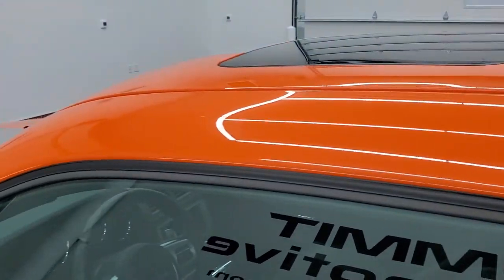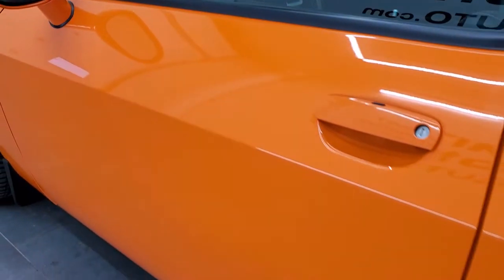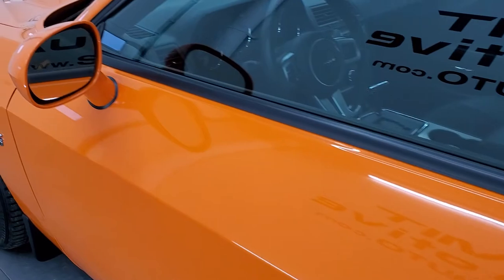I would give this one a 9.9 out of 10 on the condition scale — just almost perfect.